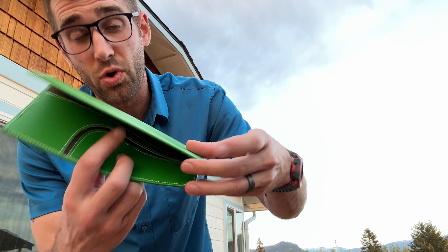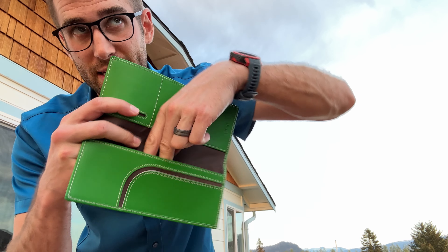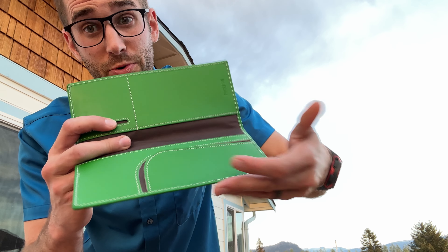Now, this would in fact fit a plane ticket in there, and it also would fit a passport just nicely.